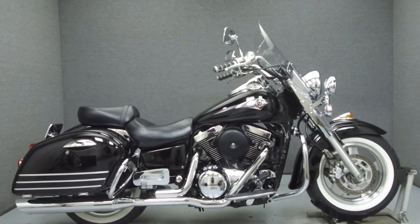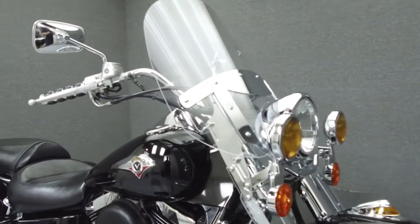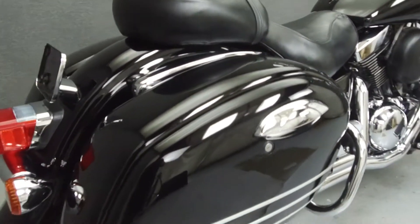Hey everyone, this is Keegan from National Power Sports. Today we're going to take a look at this 2001 Kawasaki Vulcan Nomad with 25,171 miles.